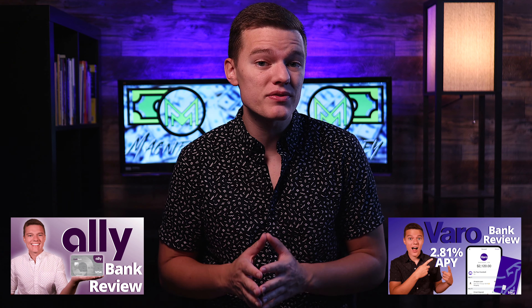As always with these Versus videos, I won't be doing a super in-depth review on each of these platforms, but if you do want a really close-up look at either of them, then there are separate reviews on both Ally Bank and Varo Bank on my channel. In the short time since I did both these independent reviews as well as the other Versus videos, a lot has changed with both of these accounts, especially in the way of their interest rates. So let's do a quick rundown of the features that each of them offer so that we can directly compare them.